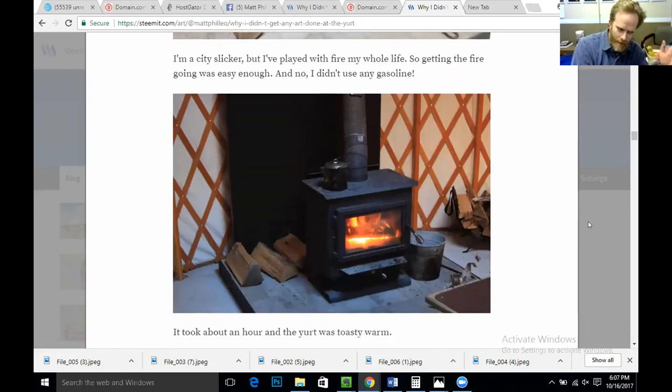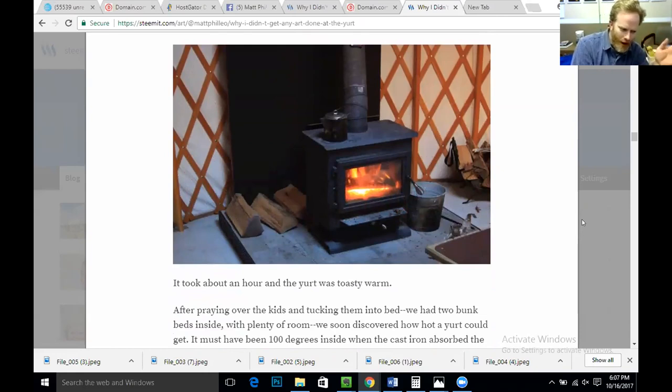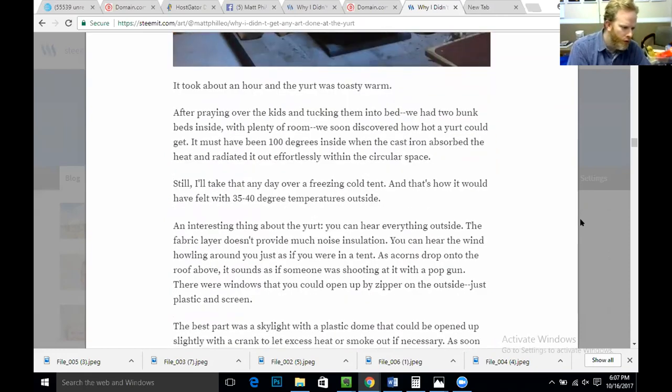I'm a city slicker, but I've played with fire my whole life, so getting it going was easy enough — and no, I didn't use any gasoline. It took about an hour and the yurt was toasty warm. After praying over the kids and tucking them into bed — we had two bunk beds inside with plenty of room — we soon discovered how hot a yurt could get. It must have been like 100 degrees inside when the cast iron absorbed the heat and radiated it out effortlessly into the circular space. Still, I'll take that any day over a freezing cold tent, especially with 35 to 40 degree temperatures outside.